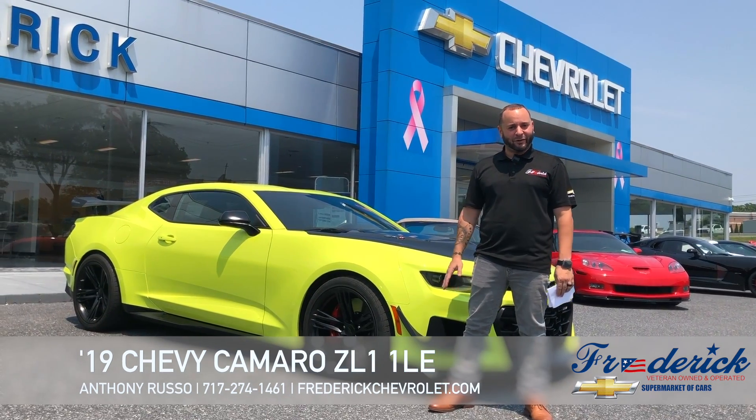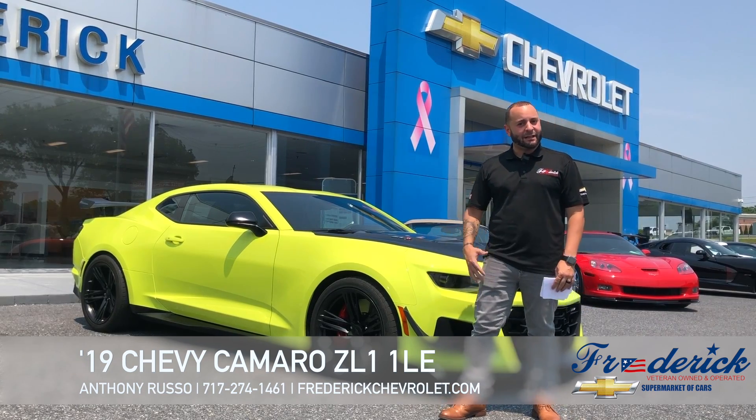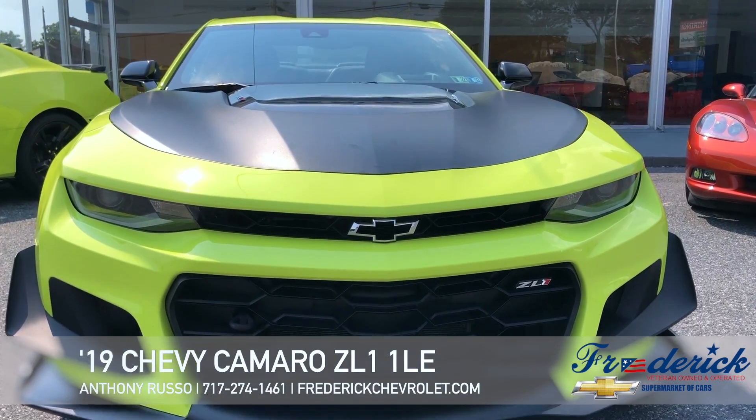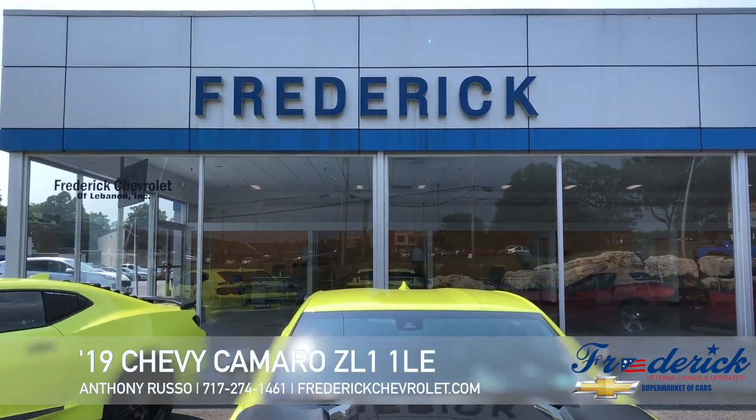This has about 650 horsepower and 600 foot-pounds of torque. The 1LE package is the track package which comes with, as you can tell, the exposed carbon and the louvers in the front and the big carbon fiber wing.